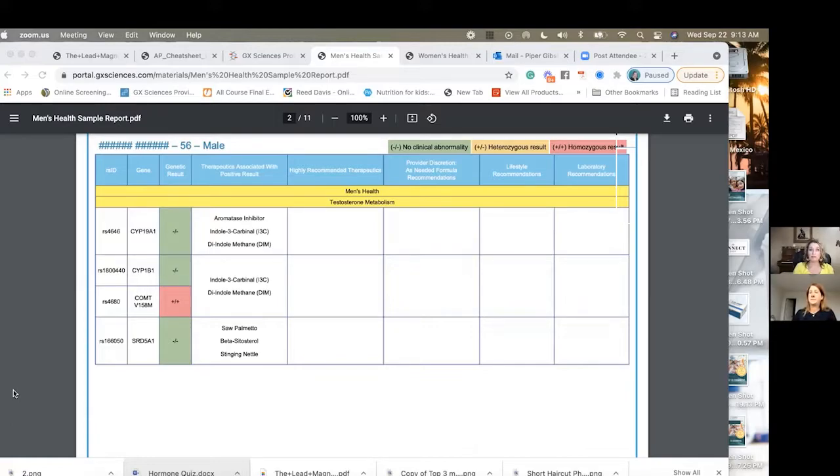Some of the biggest signs of estrogen dominance in men and women is really carrying more weight around the middle and hips — kind of having more of that spare tire issue. Things like brain fog, exhaustion, and low libido are definitely all symptoms men experience when they might be having this estrogen dominance issue.